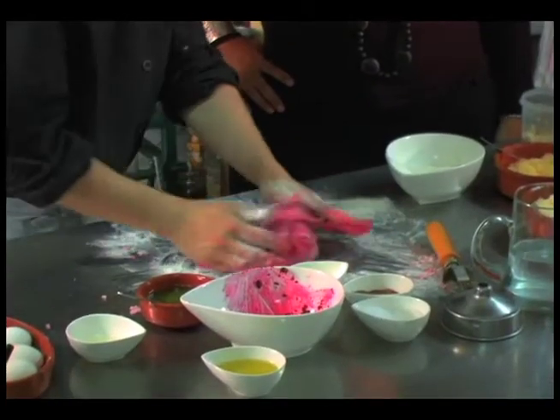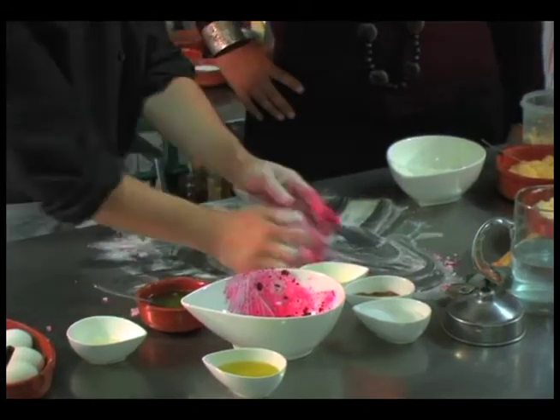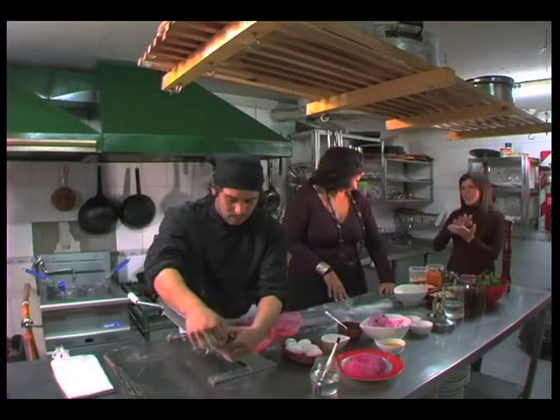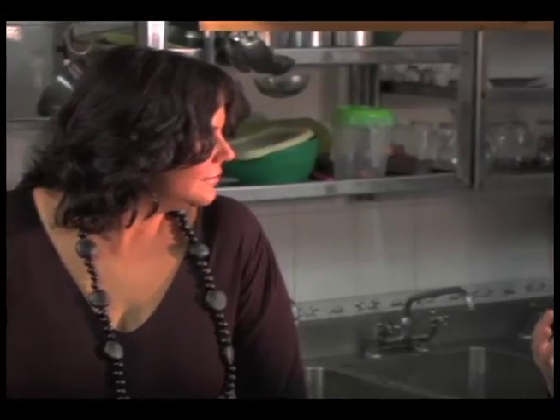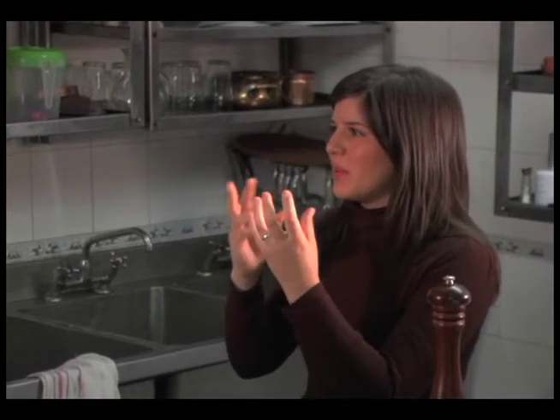Now you wrap the dough with plastic wrap and put it to rest in the fridge for one or two hours. He's folding the dough now so we can get it to be more flexible, and once you eat it, it's going to be firm but at the same time soft.